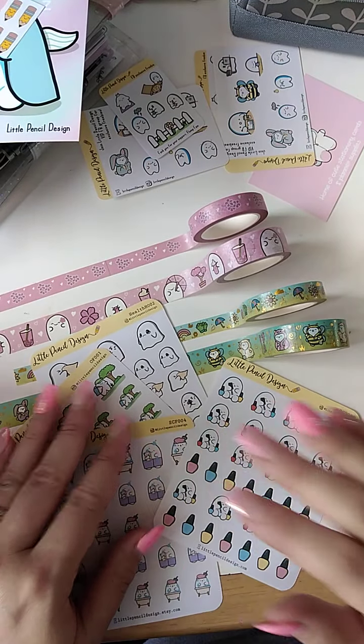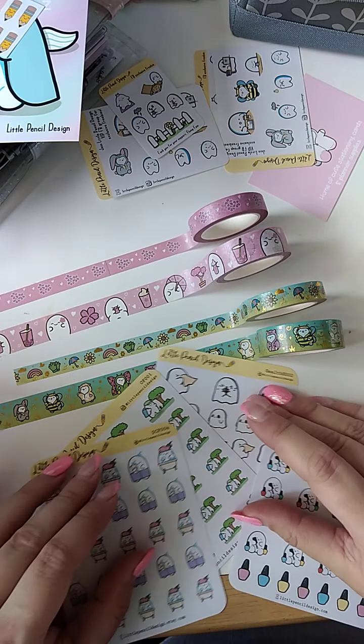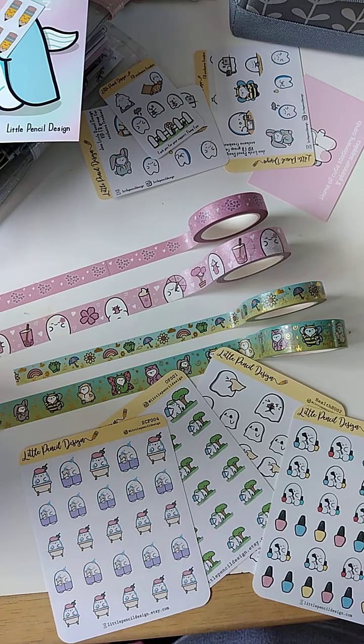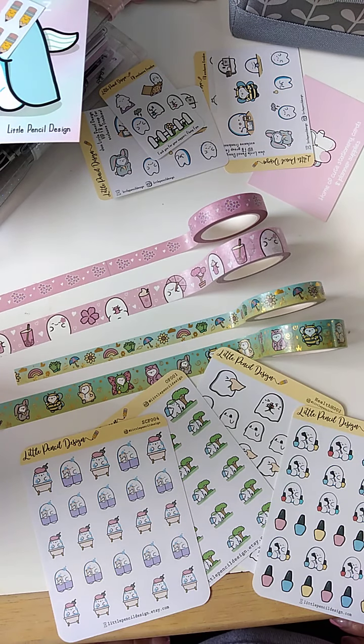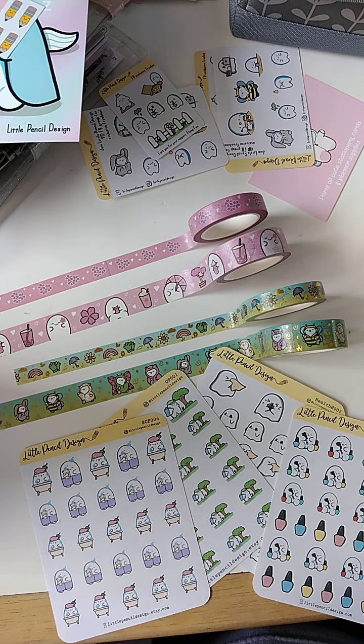That is everything from the last couple of little hordes from Nikki over at Little Pencil Design. Thanks for joining me — I've just seen how long this video is between me and Miniman. You're probably sick and tired of hearing our voices, so I'm going to leave it there. Thank you for joining me and until next time, bye guys!